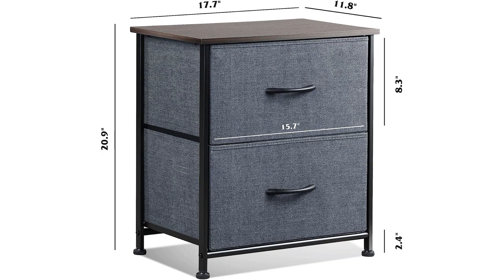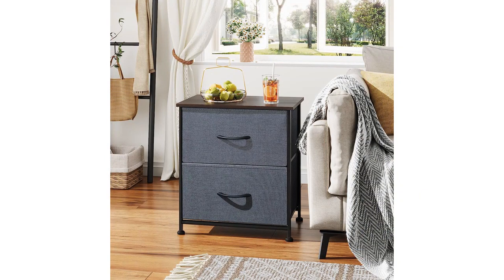Firstly, I love the design of these nightstands. The dark gray color adds a touch of elegance to my bedroom decor, and the compact size fits perfectly next to my bed. The sleek and modern look of the furniture instantly elevates the overall aesthetic of the room.